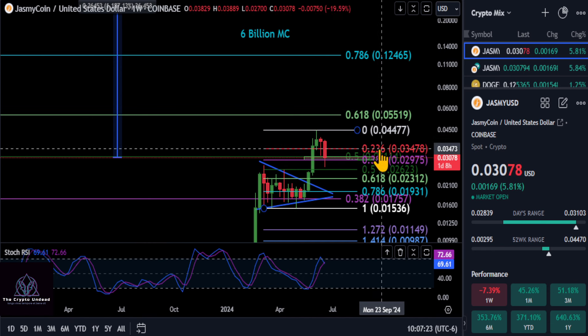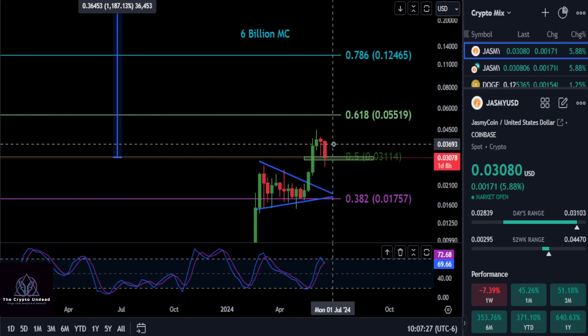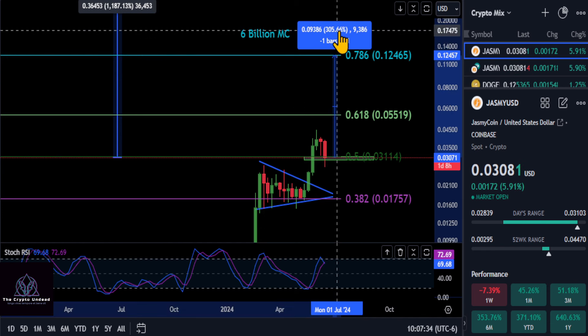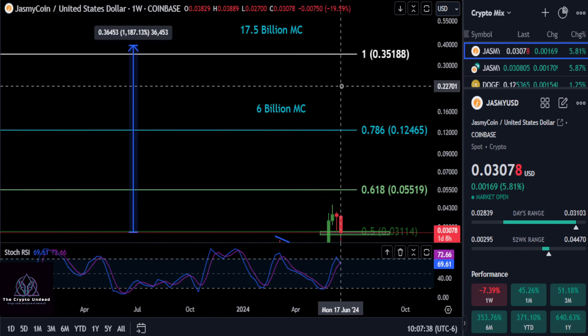Now, as for how high this thing is going to go, once we get through the 0.618, we do have the 0.786 level here up to 12 pennies and a $6 billion market cap on Jasmine. That's going to give you a 300% move — so a 4X to that price level at 12 pennies.